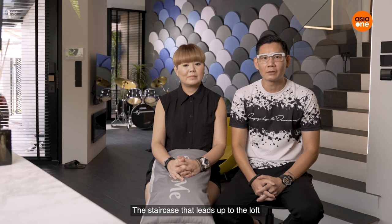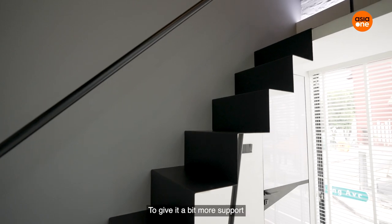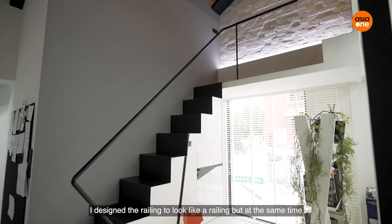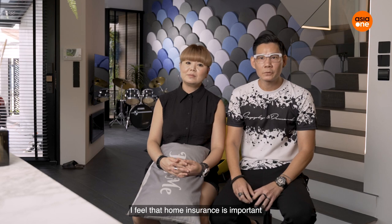The staircase that leads up to the loft — I call it a paper-thin staircase. It uses metal sheets bent into shape. To give it more support, I designed the railing to look like a railing but at the same time it structurally supports the entire staircase.